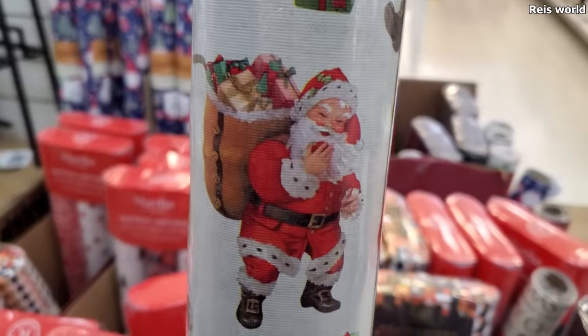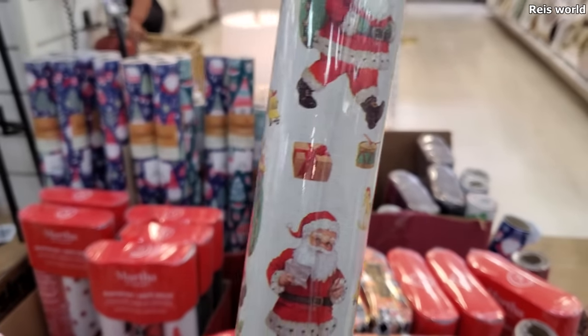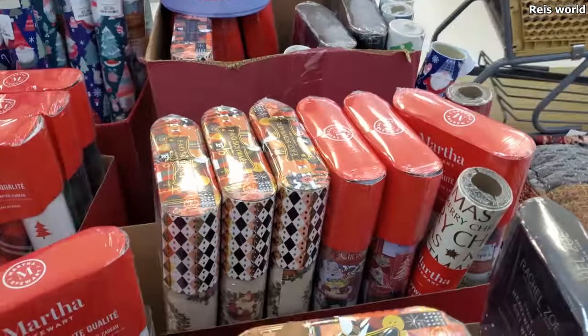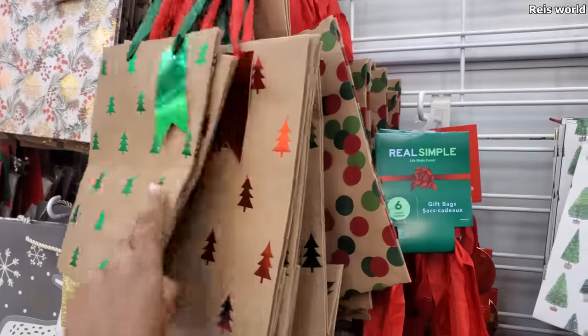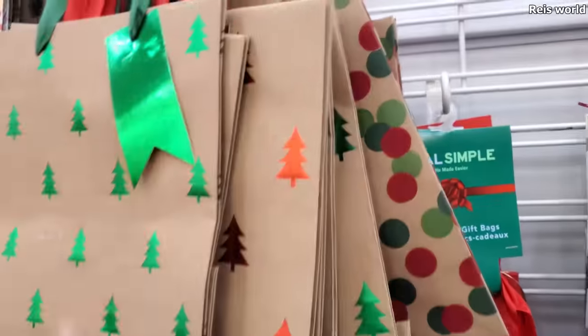That's a nice one, this one's cute. This one is by FAO Schwartz for $3. That's a lot of cute stuff. Of course they're by Martha. You get four — they have small and medium size. So these are $5.99.